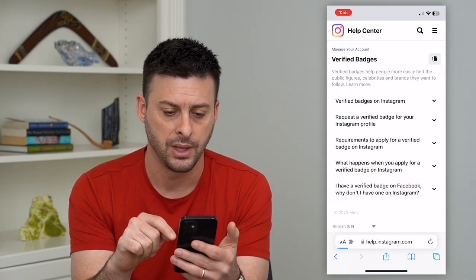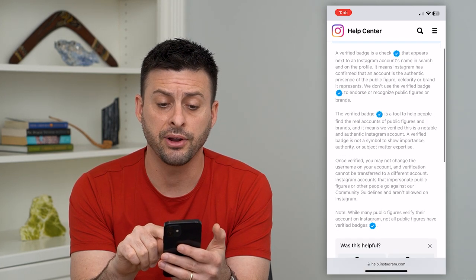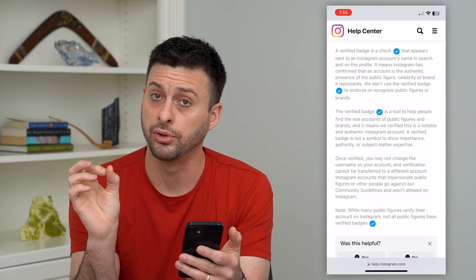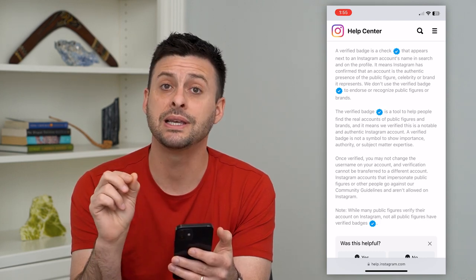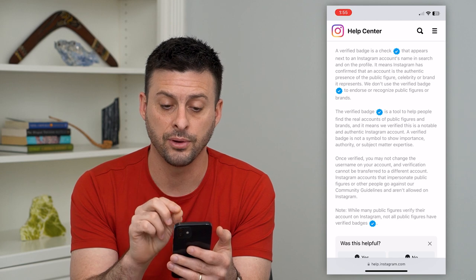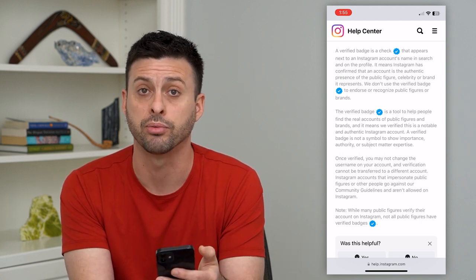I can tap on that and tap on verified badges, and it says a verified badge is a blue check mark that appears next to an Instagram profile. It means that Instagram has confirmed the authentic presence of a public figure, celebrity, or brand.